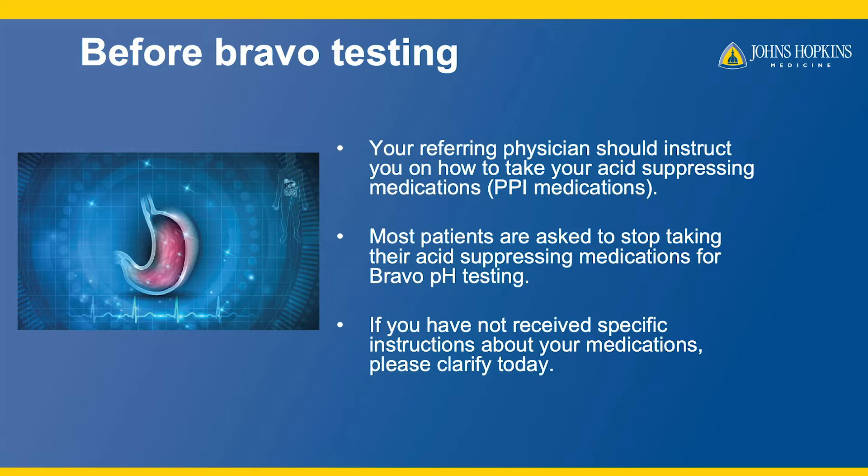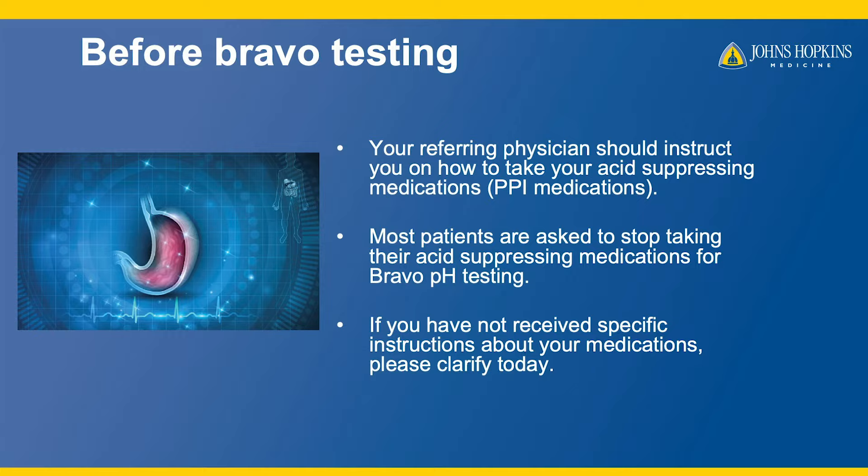Your referring clinician should instruct you on how to take acid suppressing medications like PPIs. Most patients are asked to stop these medications for a full week prior to testing, but please confirm with your referring physician their recommendations.